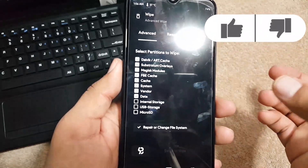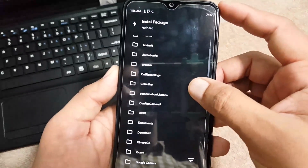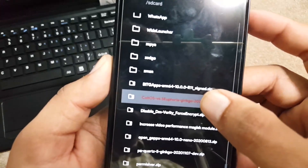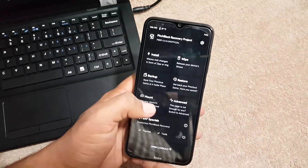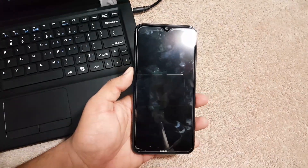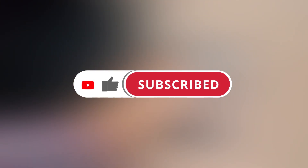From advanced wipe, select everything except internal storage and SD card — do not select internal storage and SD card. After wiping, go back to home, click on install, locate your downloaded Colt OS file, click on it and flash it. After flashing, also flash the GApps and you are ready to go. Then click on reboot system and in a few minutes the ROM will be installed on your Redmi Note 8. Hope you guys like this video — if you did, hit the like button, don't forget to subscribe, keep supporting, thanks for watching.